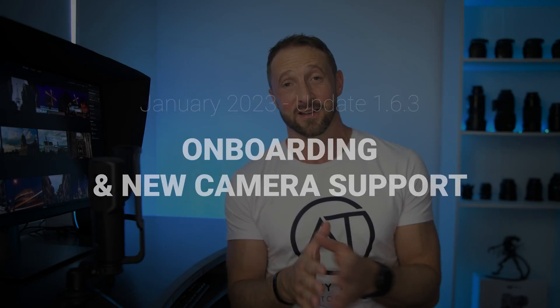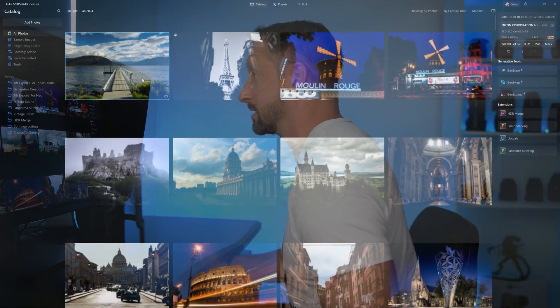One of the things I really love about Luminar Neo is its ease of use. That's one of the reasons I recommend it so highly — it's all slider-based and really intuitive. But as they've added more and more tools and new features, it is becoming more complex to navigate. In January 2023, they announced a feature called onboarding, giving users a helping hand on how to best use the tools. Let me show you how that works.